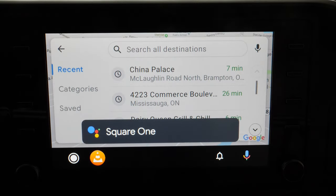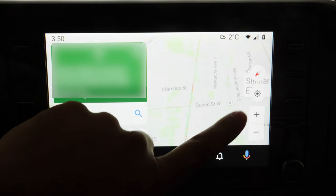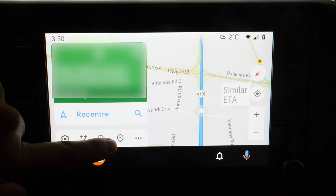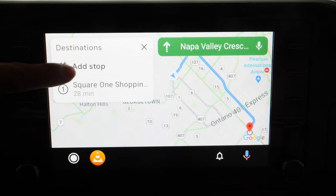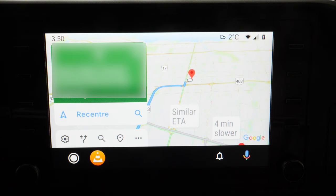I searched for 'Square One' and it showed results right away. I have my British voice on — I just think it's more posh and proper. You can see it gives you directions to get there. The experience in my car is particularly smooth. This is telling me my route, and you can also add destination stops — for example, if you want to stop for gas. You can add a stop, type in a gas station, or search by voice. It works like any Google Maps experience while navigation is running.